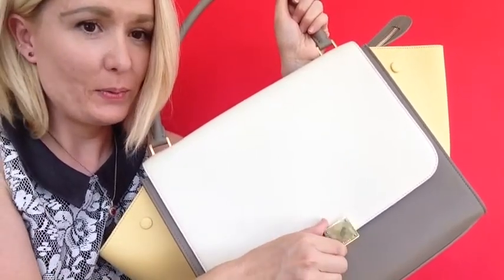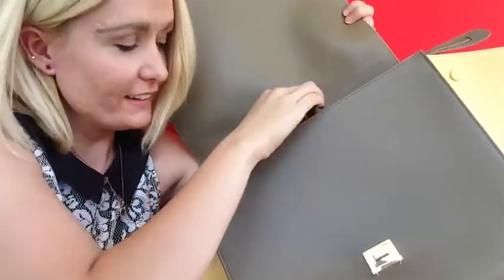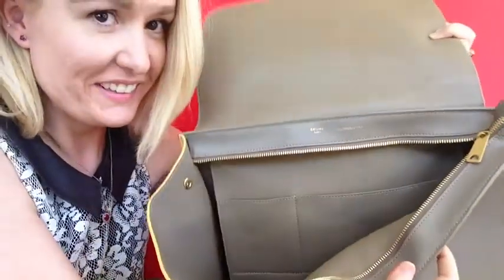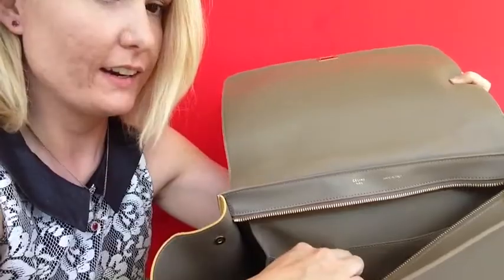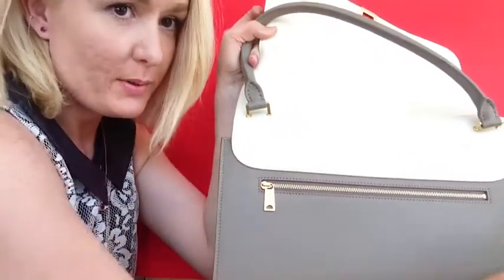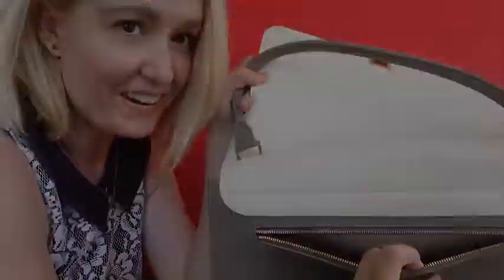You can open it like this, and you go like that. And here's the zipper. You open it, and here are the pockets there. It's huge. And then you can flip it around, and here's the other zipper, and you open it. Here's the pocket.